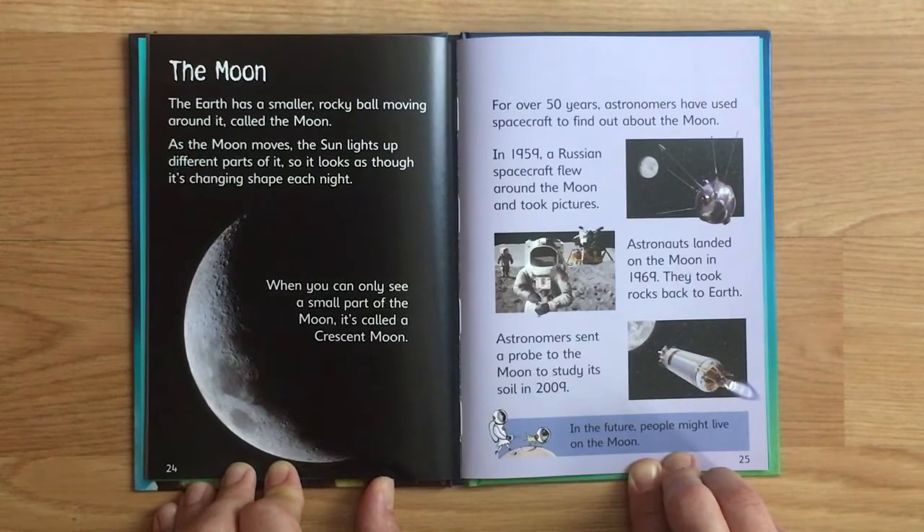Astronauts landed on the Moon in 1969 and took rocks back to Earth. Astronomers sent a probe to the Moon to study its soil in 2009. In the future, people might live on the Moon.